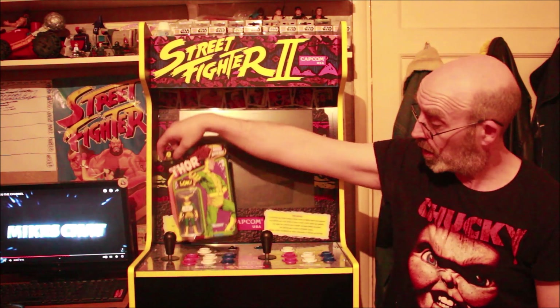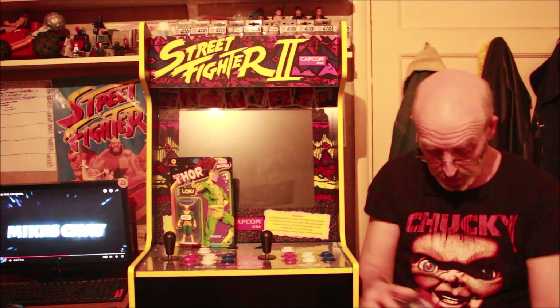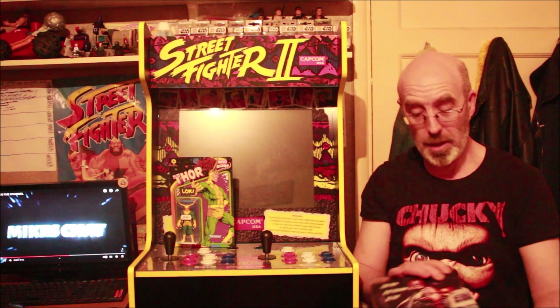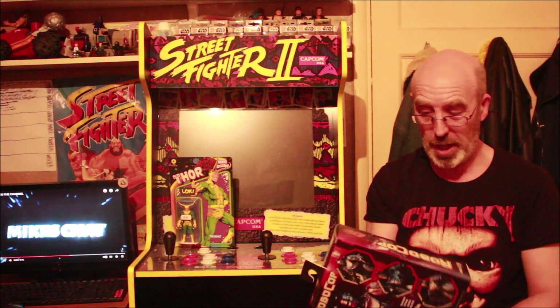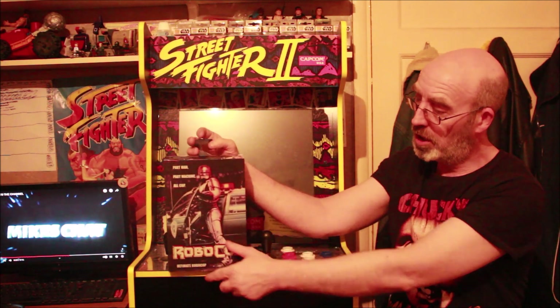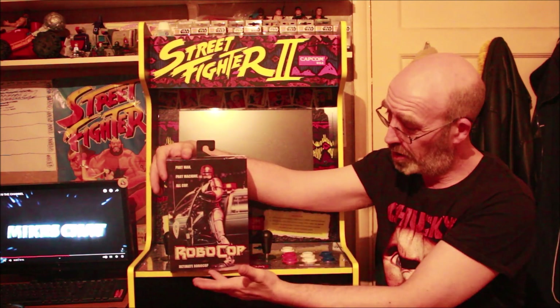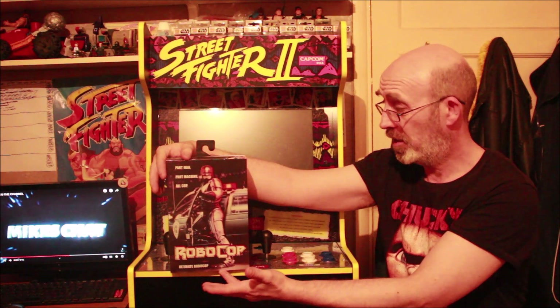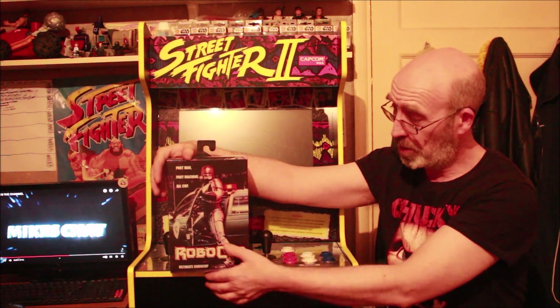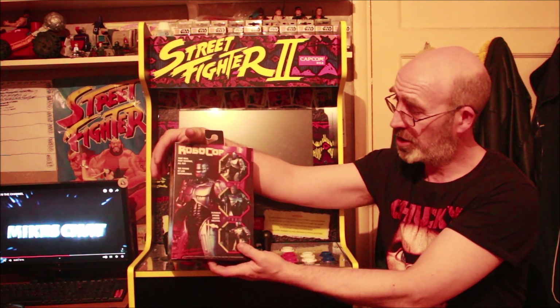I'm not usually into NECA but I saw this and I had to snap it up — cost me about 30 to 35 pounds. It's the Robocop NECA figure, absolutely blinding. I love this — it's like a VHS box style with the old Robocop, nice graphical art on the front and back with all the details. When you open it up...